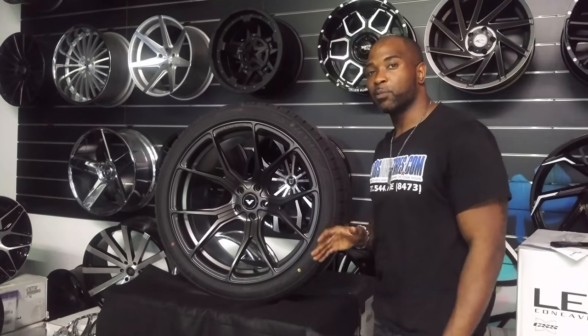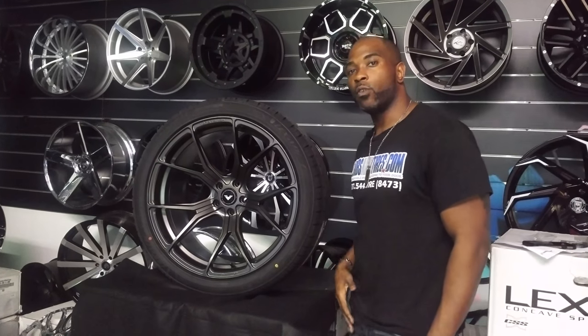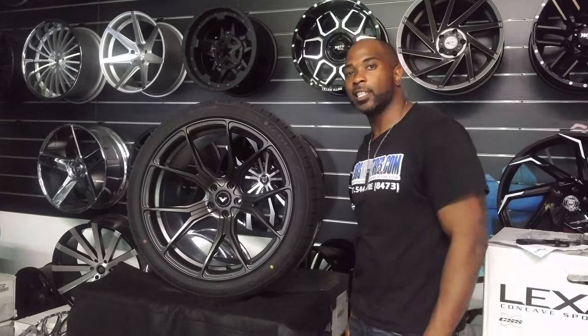We have some of the best prices you'll find anywhere. Check us out online or give us a call at 877-544-8473. This is your boy KB from DozenTires TV signing off.